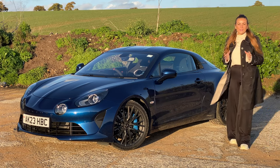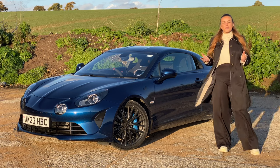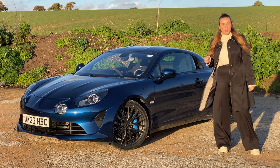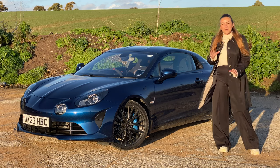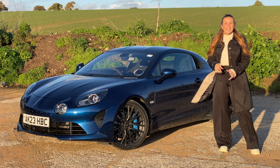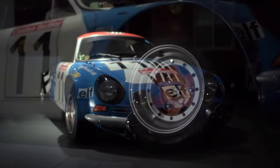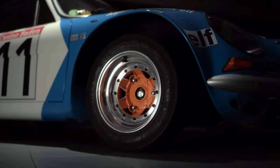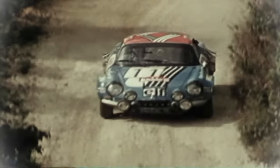If you ever find yourself having the pleasure of taking an Alpine A110 for a spin, you'll find yourself being asked the same question over and over: that's cool, what is it? Now if your knowledge of French sports cars is a little bit rusty, here's a quick explanation. The original Alpine A110 was a small sports car with a rear-mounted engine that emerged in the 1960s. Its lightweight design, agile handling, and spirited Renault engine made it a formidable force in rallying.